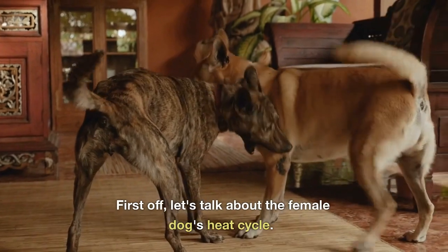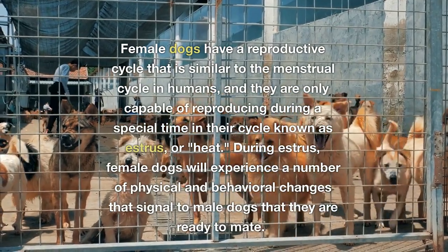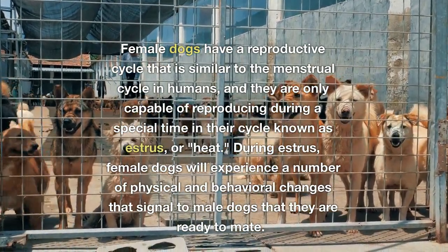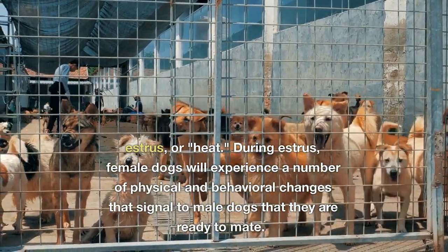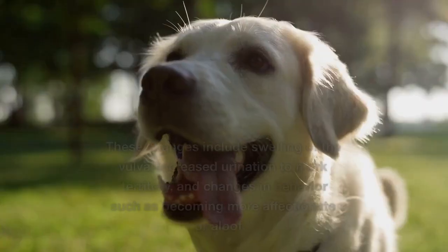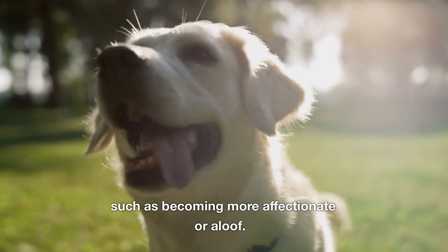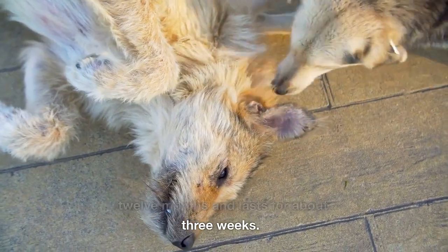First off, let's talk about the female dog's heat cycle. Female dogs have a reproductive cycle that is similar to the menstrual cycle in humans, and they are only capable of reproducing during a special time in their cycle known as estrus, or heat. During estrus, female dogs will experience a number of physical and behavioral changes that signal to male dogs that they are ready to mate. Estrus typically occurs every 6 to 12 months and lasts for about three weeks.